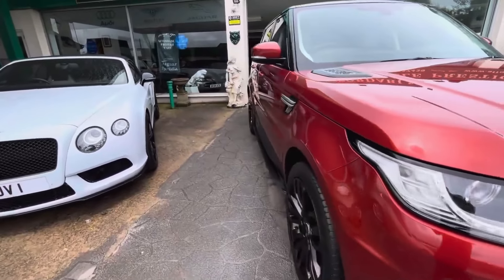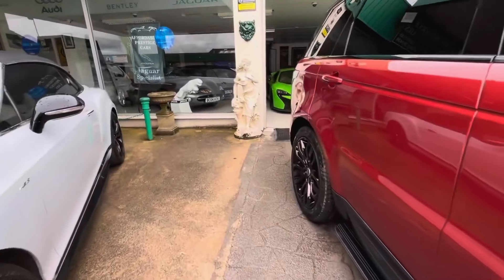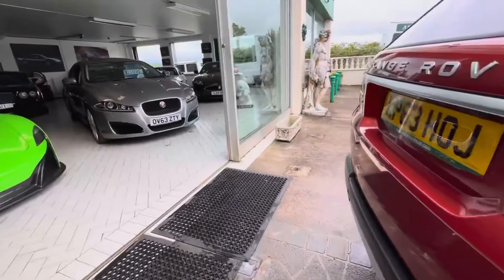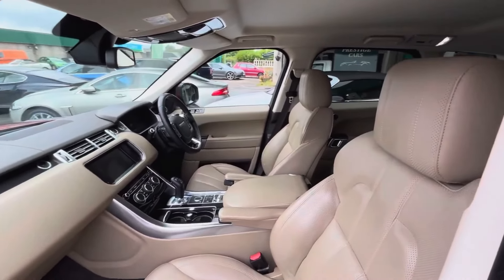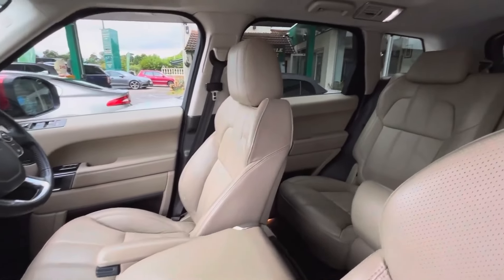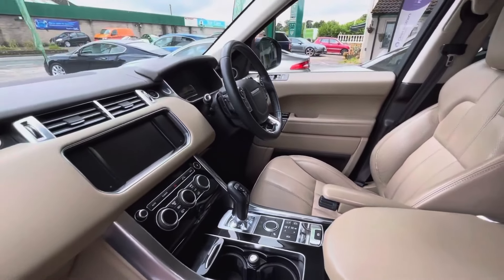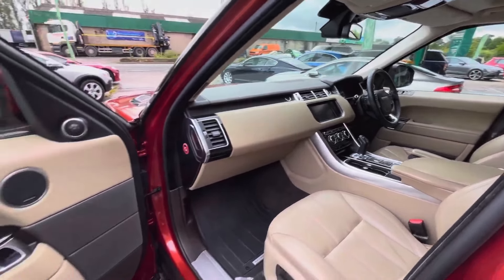Speaking to that efficiency, another huge advantage of this generation — this car being a prime example — is how much better these are in terms of yearly road tax compared to many other 4x4s on the market. Some luxury vehicles and 4x4s right now in 2024 are as high as £730 a year to tax. This car, in comparison, is £385 — a huge saving every year — and that is before mentioning the fact that this car is less than £16,000.